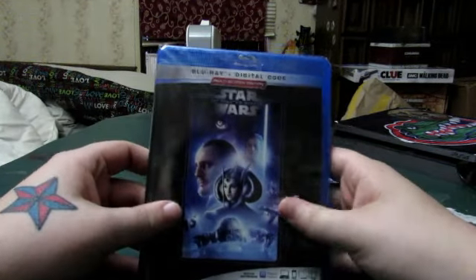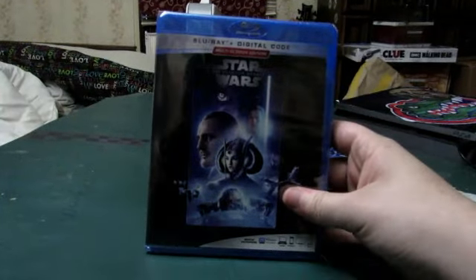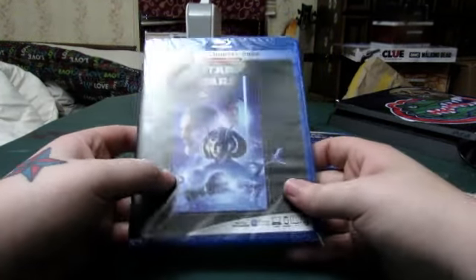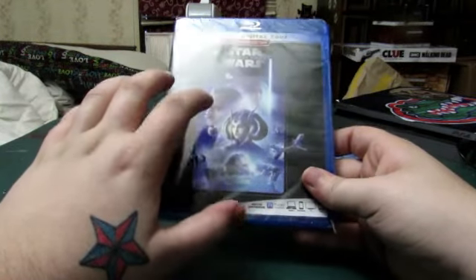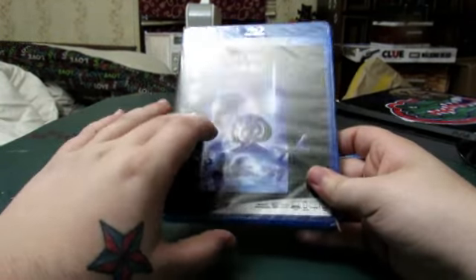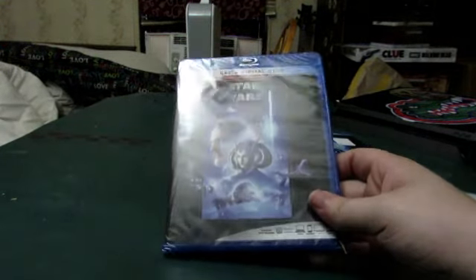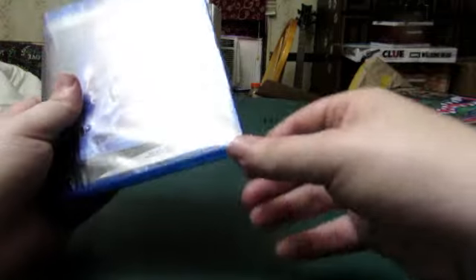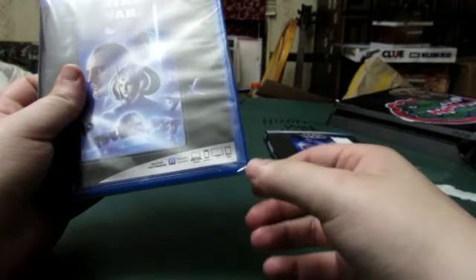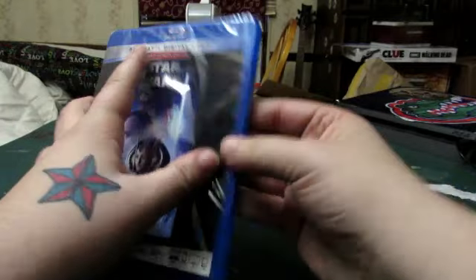I still can't remember her name — it's right on the tip of my tongue. I'm hoping I can get the rest of them — maybe Episode 2 and 3, maybe Episode 7 while I'm at it. But let's go ahead and cut it open. I've heard some mixed rumors about Rise of Skywalker.